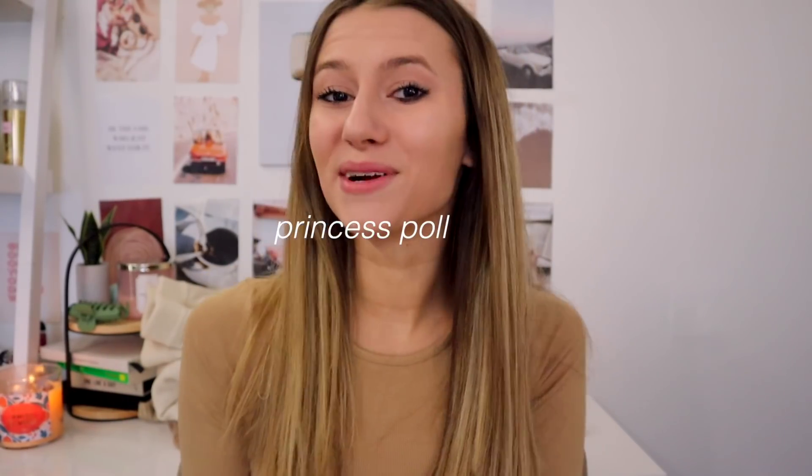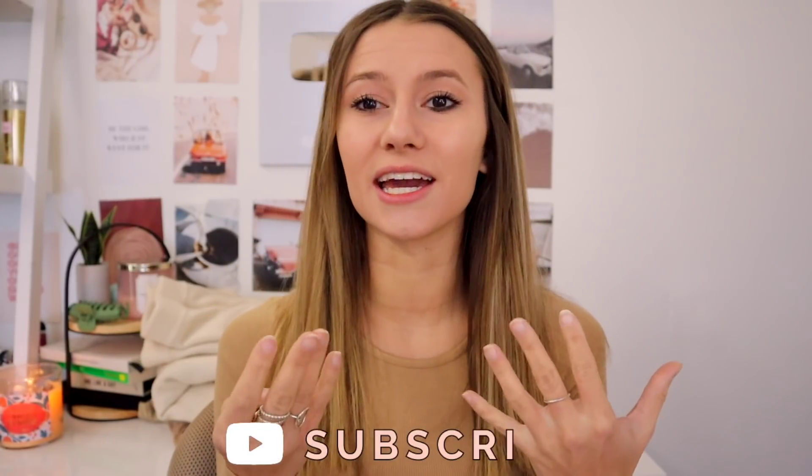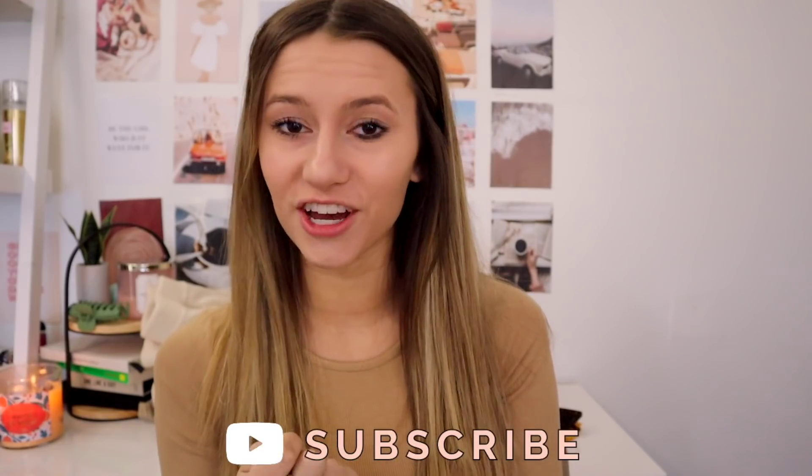Hello everybody and welcome! Today I am blessing you with a Princess Polly haul and a discount code for you to go shop after. With this Princess Polly haul I basically redid my wardrobe with one color that I have been loving recently and always looks good in all my Instagram photos, to kind of start curating my feed. This haul is going to be mostly nude colors and I'm literally so excited.